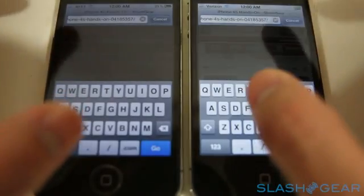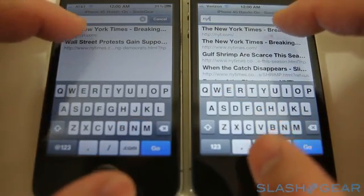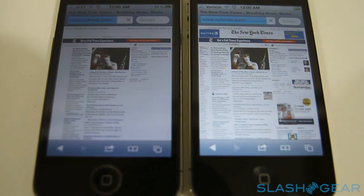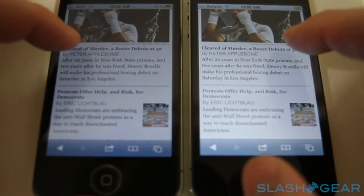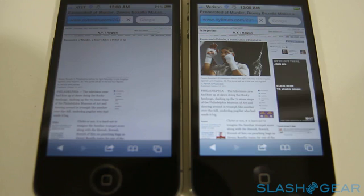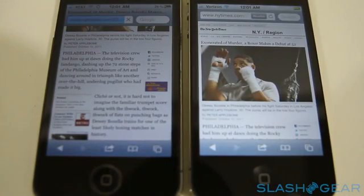What if we visit the New York Times? Everyone goes to the New York Times, right? Web pages are already loaded on the iPhone 4S and it's finished. How about if we go to an article? And it's done — pretty wickedly fast.